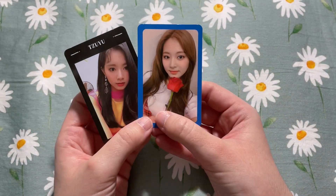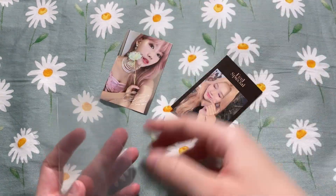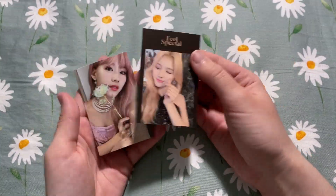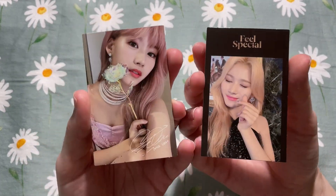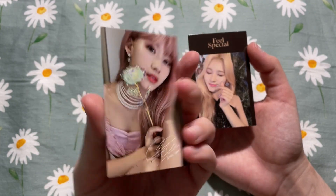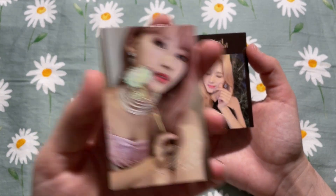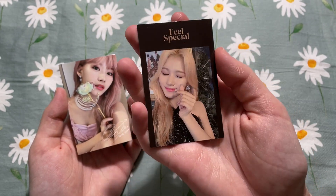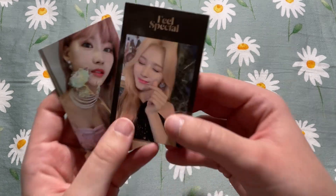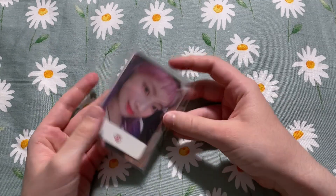We have another Sana set. Sana is on the harder side to collect for TWICE, so if I find sets with cards I need for a good price I just snatch them up. This is for the set I'm collecting for Feel Special — stunning, like one of my favorite photo cards ever. It also came with this extra card which I don't need, so that will be going up for trade or sale.